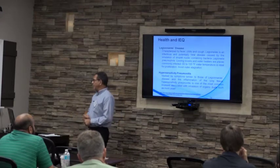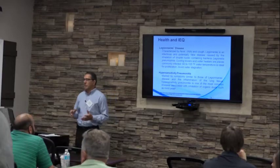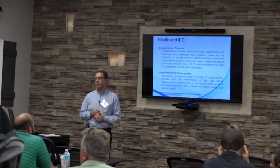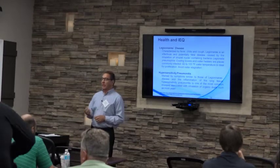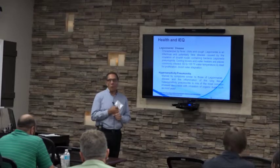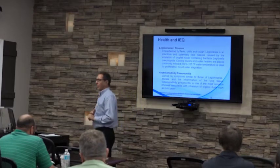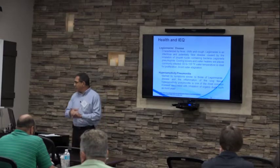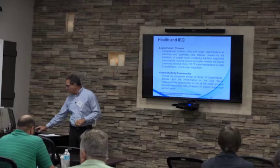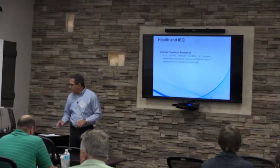Hypersensitivity pneumonitis is another term — it has symptoms very similar to Legionnaire's disease, but it is not the product of a bacterial infection. It is primarily caused by inhalation of organic dust, such as mold, fibers, skin cells, opaque particles, and other things we can see under a microscope.